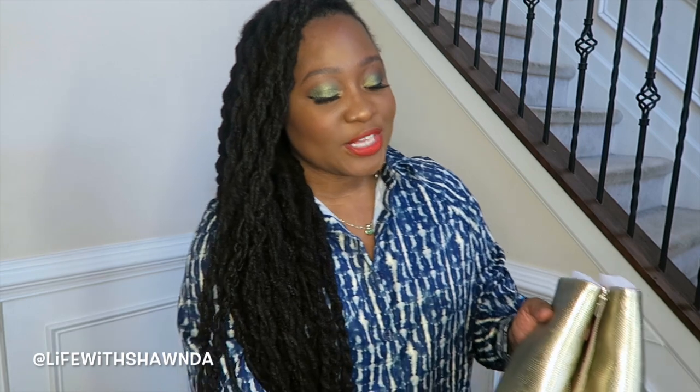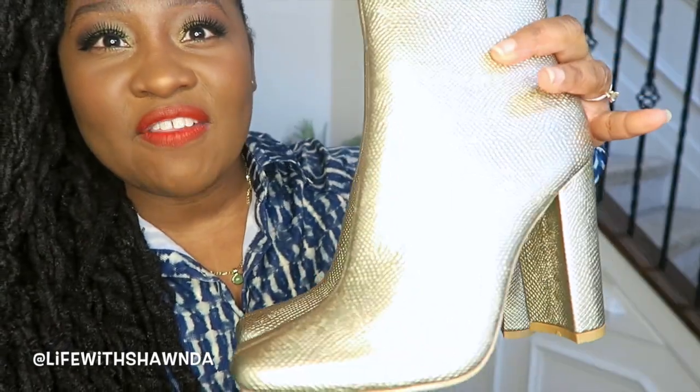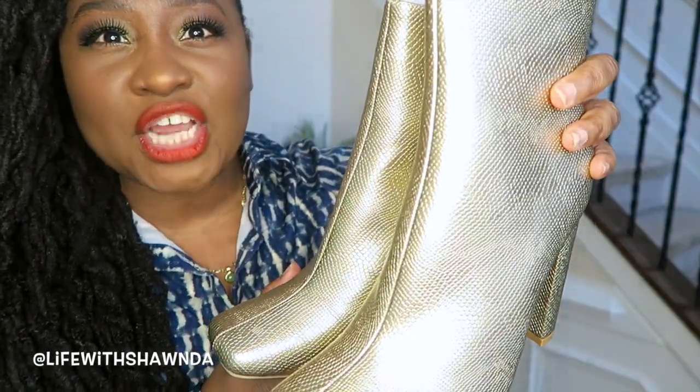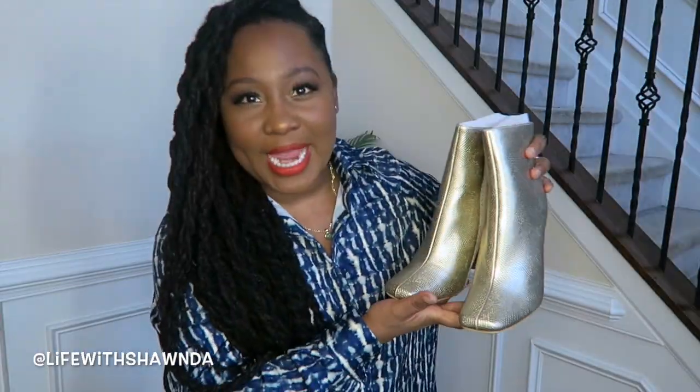I'm going to show you three pairs of shoes — two boots and a pair of heels. First up are these really fun boots with a nice print and texture in a champagne-y gold color. This is going to be really cute with your gold jewelry, and it'll also look good with neutral tones. When you don't want to wear black, brown, or white, this is a nice neutral shoe that goes with so many different things.